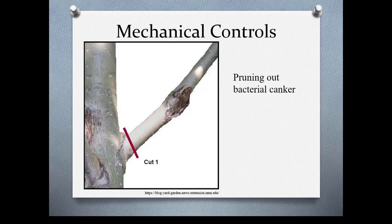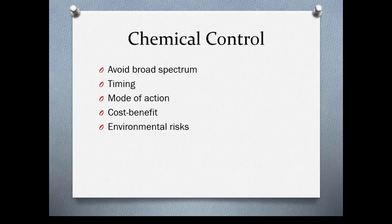When using chemical controls, you want to use things that are not broad spectrum, since broad-spectrum pesticides kill everything including beneficial insects. You want to time things correctly to get the best control. Use the right modes of action, look at cost-benefit analysis to determine if the pesticide will save the plant's life, and consider what kind of environmental risks are involved.